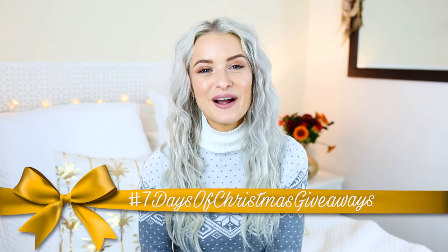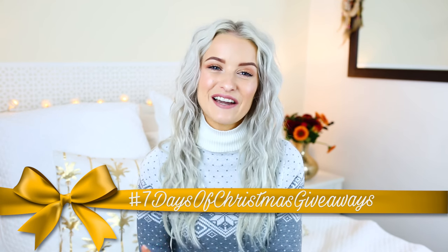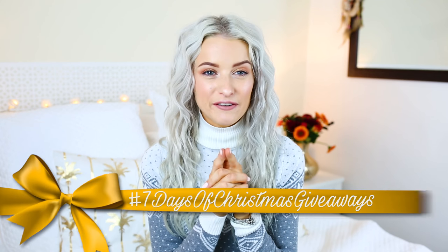There's a lot to get through so I'm just going to get right into it. Make sure you do stick around to the end of the video to find out what today's seven days of Christmas giveaway prize is going to be. If you don't know anything about my seven days of Christmas giveaways, have a look down below — I'll leave all the information there. Loads of chances to win!